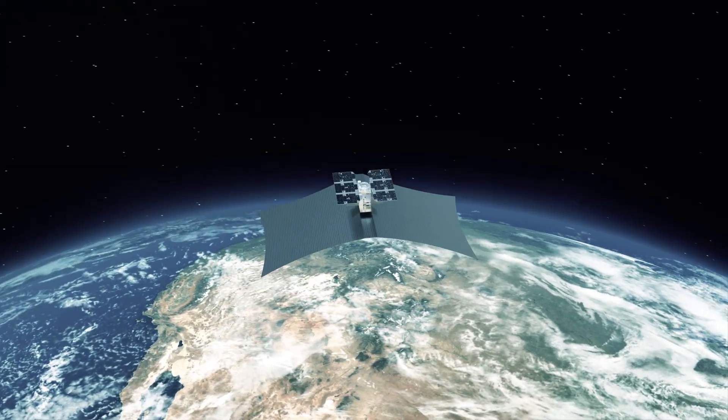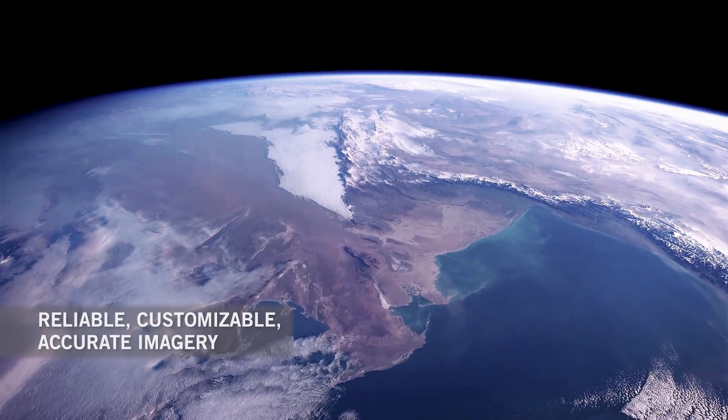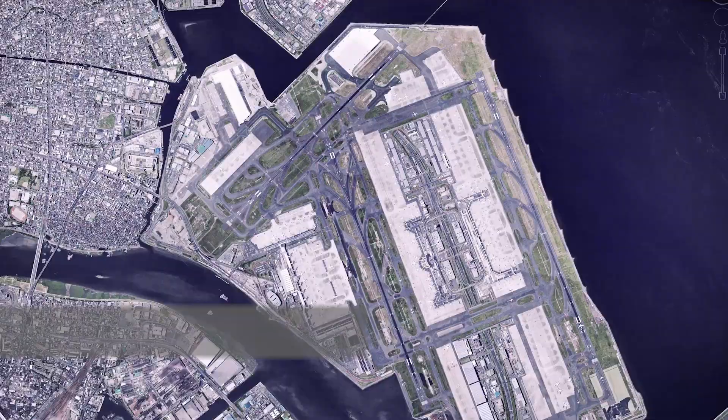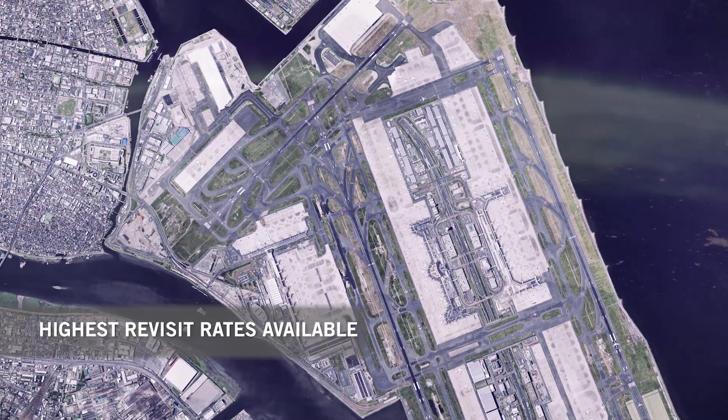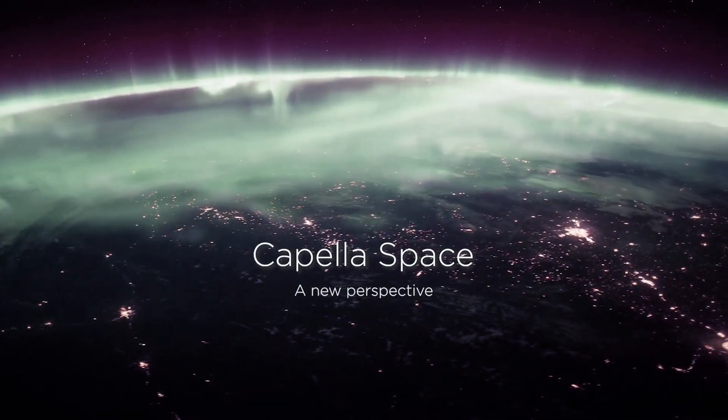Capella Space has the fastest timeline from order to task to delivery, providing reliable, customizable, accurate imagery with the highest revisit rates available. Capella Space — using space to bring you closer to Earth.